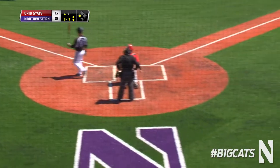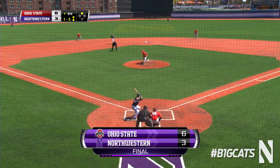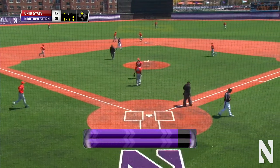Six-three now. Two outs in the bottom of the ninth. The Wildcats inching closer. Here's the one-two from Dempsey — swung on and missed, strike three. And the Buckeyes win the game. Six-three is your final.